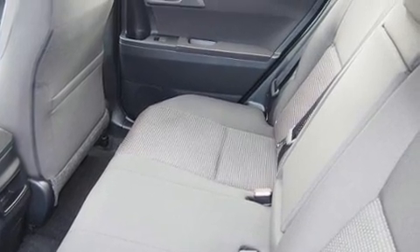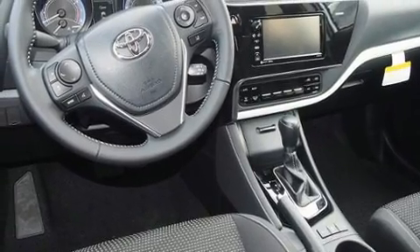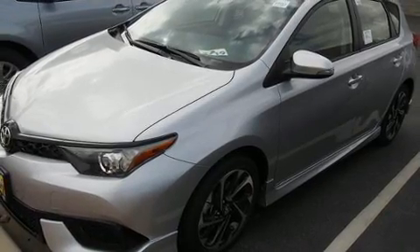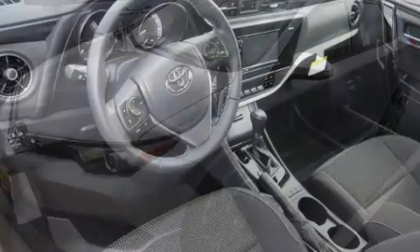Storage solutions are integrated throughout the interior demonstrating thoughtful attention to detail. Audio features include an AM-FM radio, steering wheel mounted audio controls, and six well-positioned speakers.